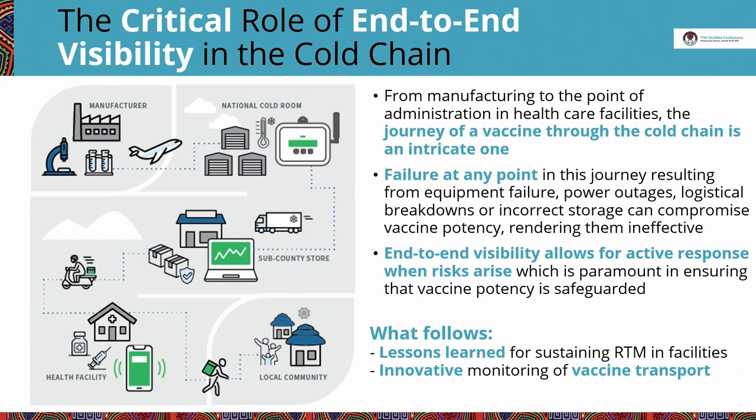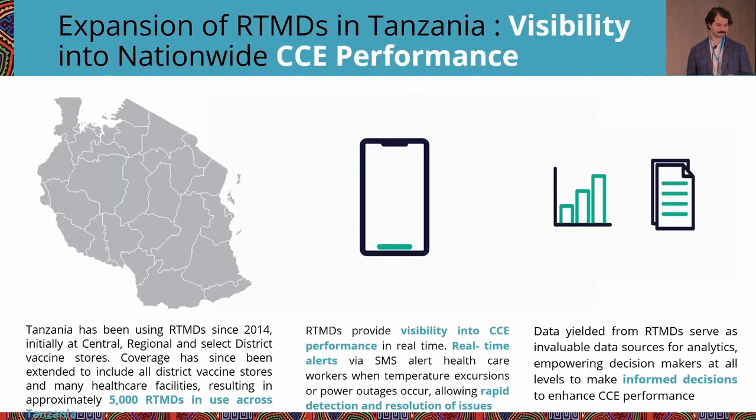Today we're going to look at lessons learned about managing RTM at scale in facilities, as well as some of the stuff we've learned in our new transportation monitoring pilot. Quick history: in Tanzania, they've been using RTMDs since 2014. Initially these were deployed at central, regional, and a few district stores. Since then, they've expanded to about 5,000 devices at every district store and many health facilities.